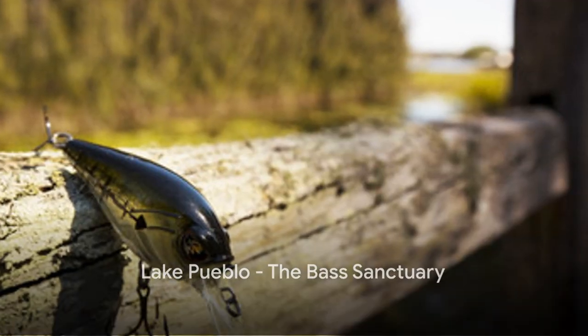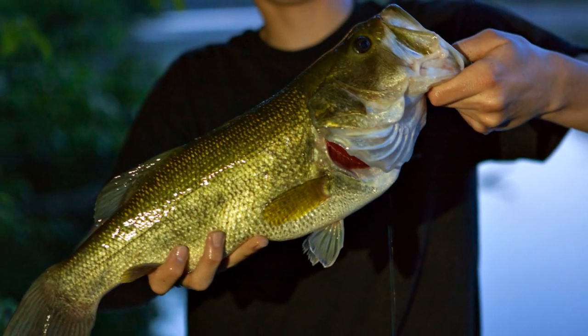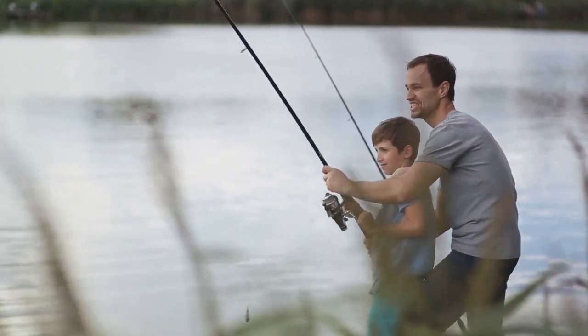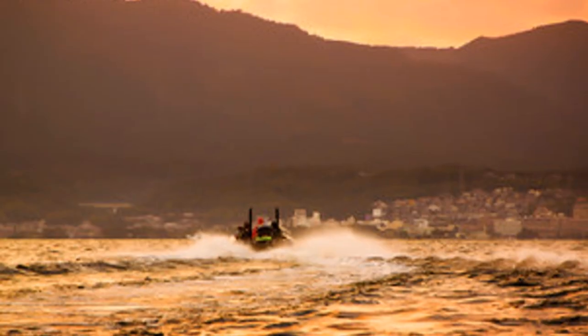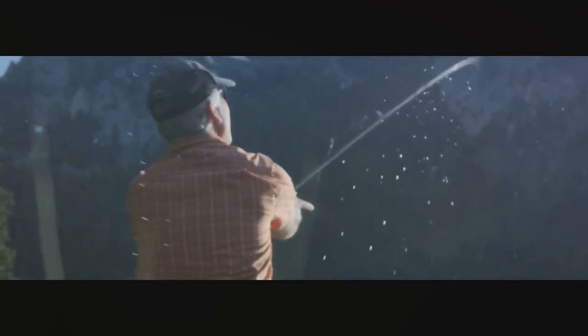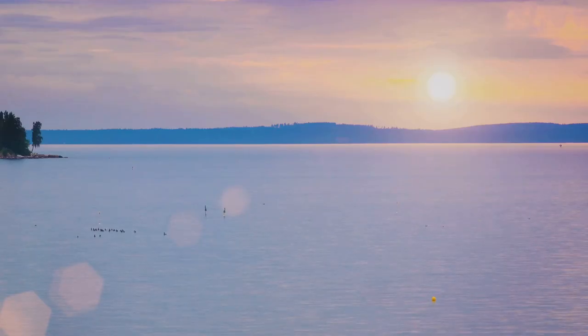Next up, the magnificent Lake Pueblo. This vast body of water is known for its superb fishing conditions, making it a favorite amongst the largemouth fishing community. It's not uncommon for anglers to reel in largemouth that tip the scales, making each fishing trip a thrilling experience. The lake's diverse underwater landscape offers an array of habitats for the largemouth, with plenty of spawning areas teeming with life. Spinnerbaits, crankbaits, and soft plastic worms tend to be the most popular lure choices. Each lure has its own unique appeal, enticing the largemouth and ensuring a bite. Lake Pueblo — a sanctuary for the passionate largemouth angler.